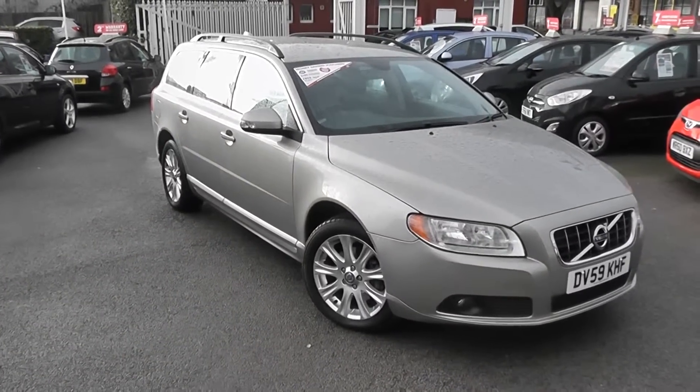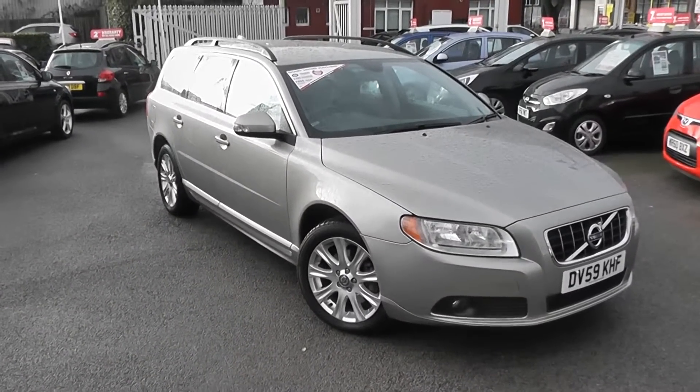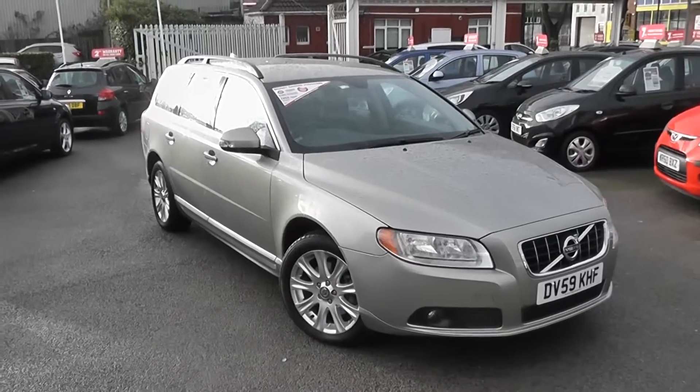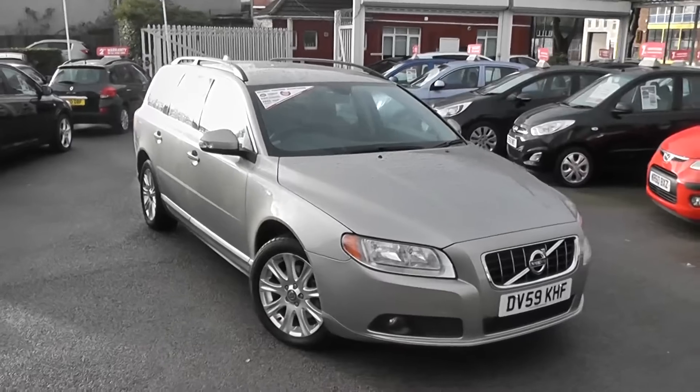Welcome to Wessex Garages' Used Cars Online. Here we have the Volvo V70 SE. This is a 59-plate car, it's done 26,500 miles, it's a 2-litre diesel, manual transmission, and it's finished in the colour named Seychelles.